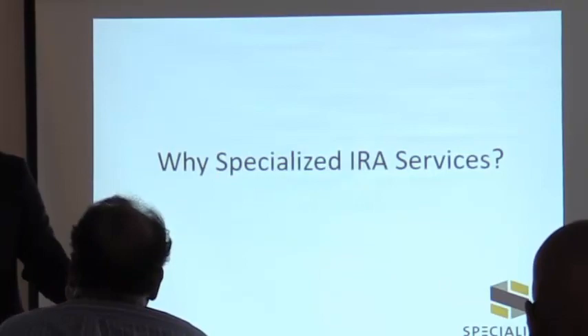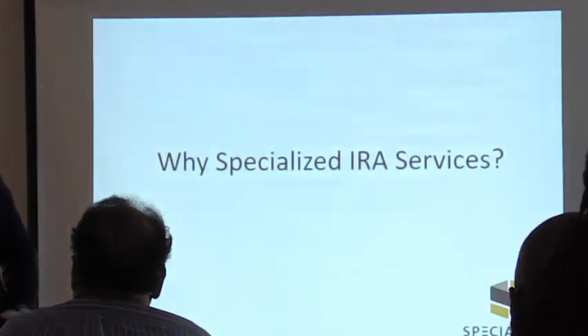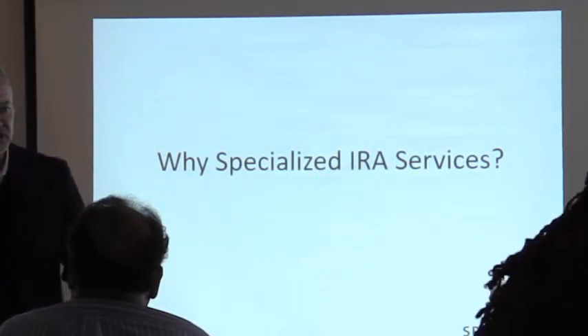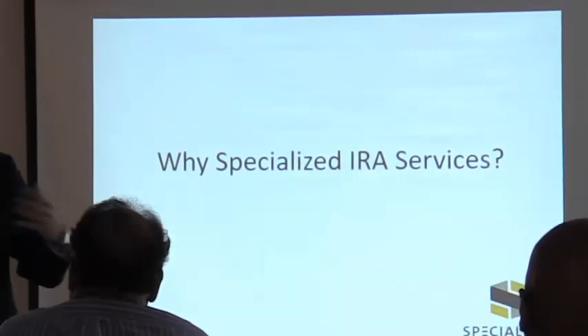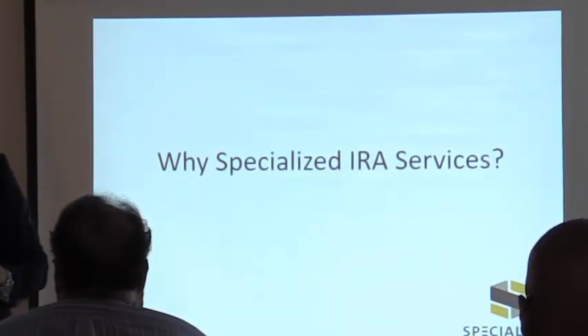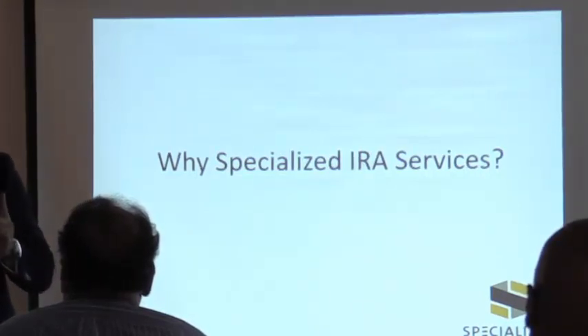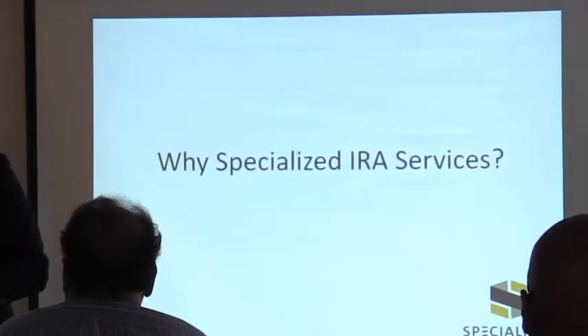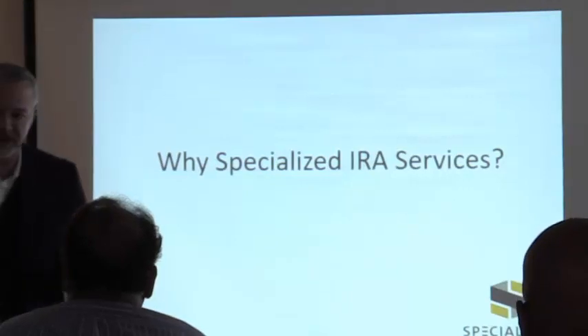We'll give you the information on an investment — the good, the bad, and the ugly — but ultimately you get to make your own decision. We hold any type of asset: precious metals, real estate, notes. It's important when you set this up that you're choosing somebody really for life, in my opinion. We want to take good care of clients because when you have success, you're going to refer family, friends, and kids. Think about basing your selection on who you share a common interest or philosophy with — that's going to drive a lot of things.